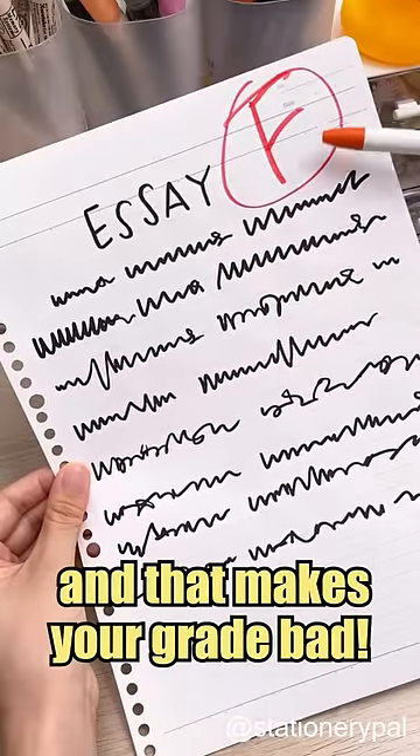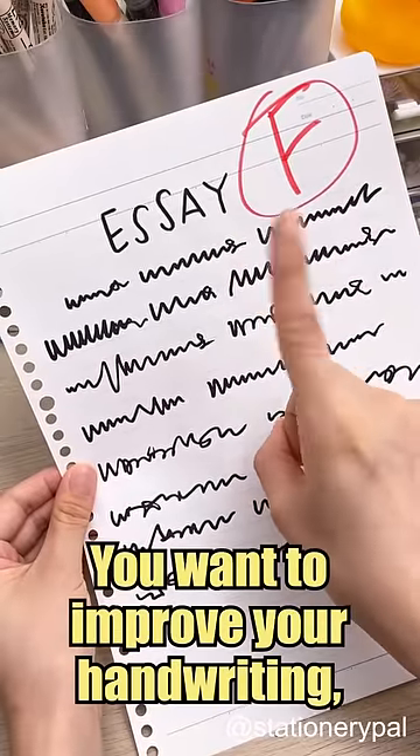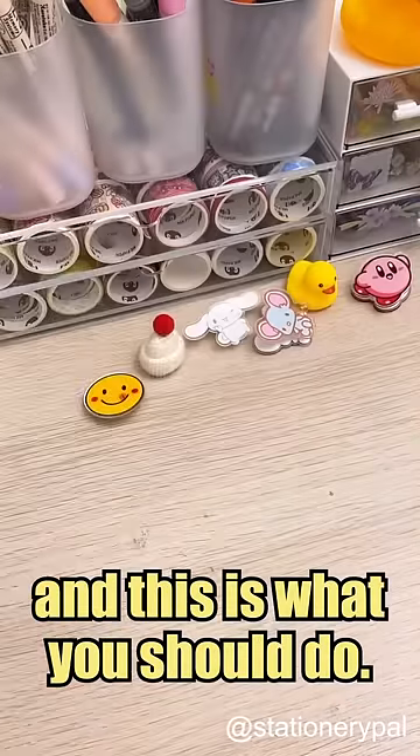Your handwriting sucks, and that makes your grade bad. You want to improve your handwriting, and this is what you should do.